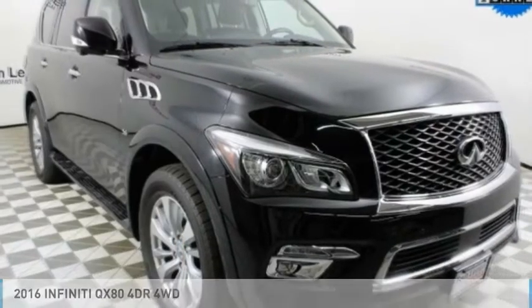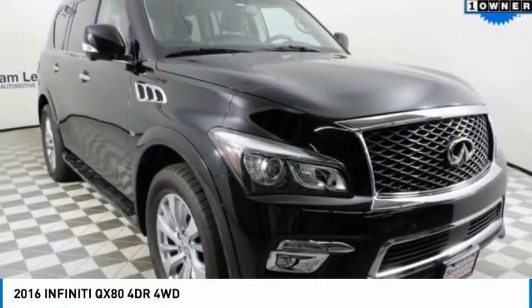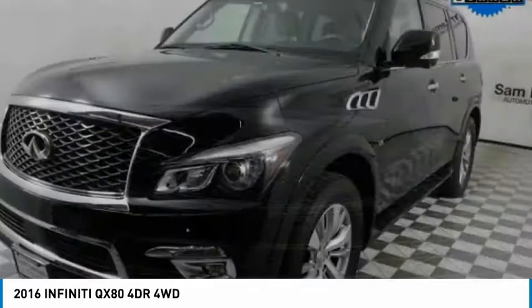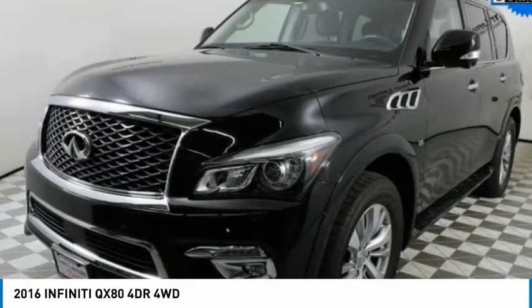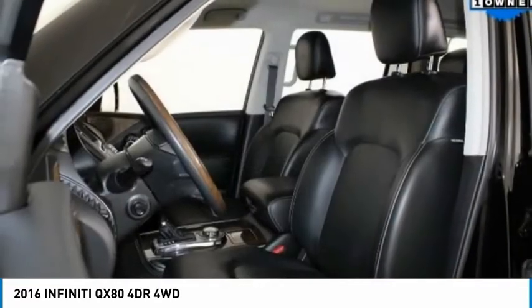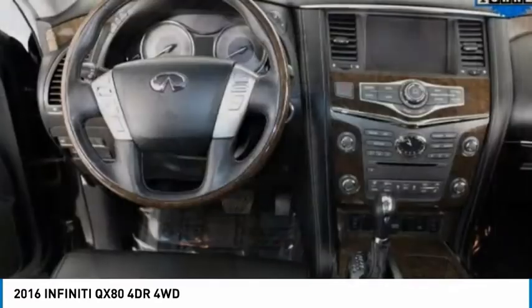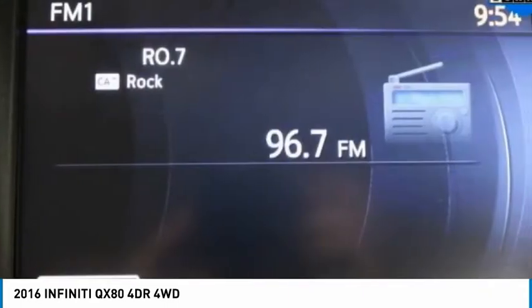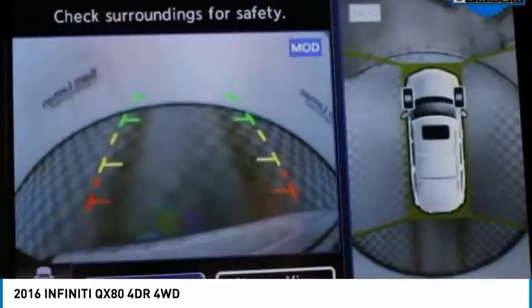Take a look at the 2016 Infiniti QX80. If you are in the market for a full-size luxury SUV with all the latest technology to make driving easier, look no further than the Infiniti QX80. It packs a strong engine, excellent manners, and a well-equipped cabin.